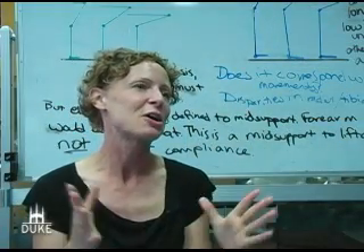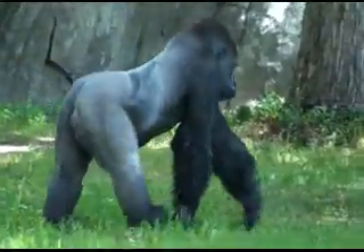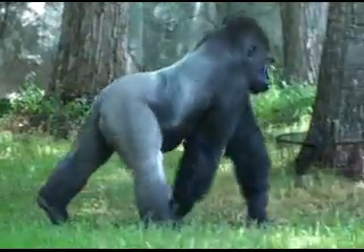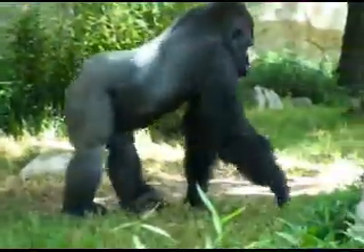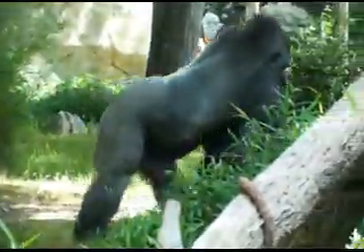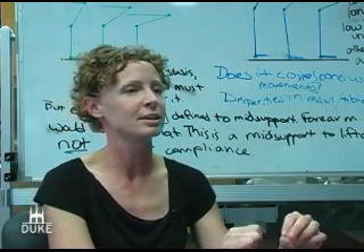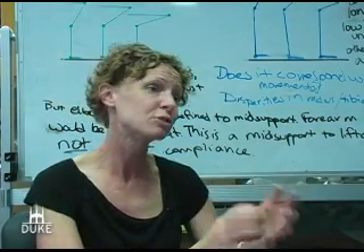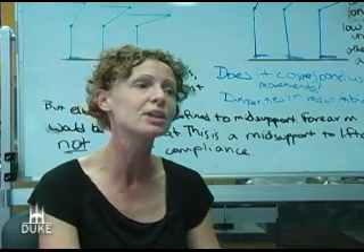Gorillas are knuckle walking in a different way, using their arms in more of a columnar posture, much like the way elephants move around, so that they actually load one bone on top of the other with their joints sitting directly on top of each other. When you have this kind of posture, you no longer need the bony stops and ridges that we find at the wrist, as well as other joints of the forelimb like at your fingers and your elbow.